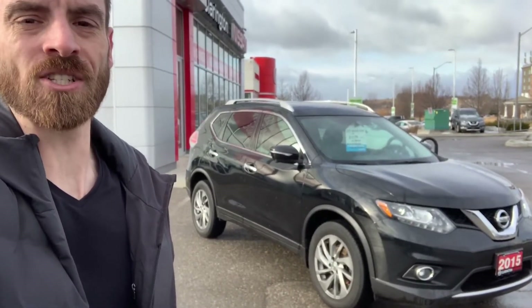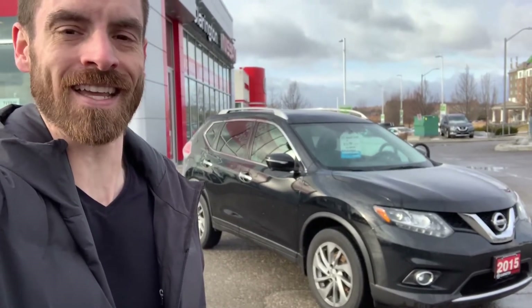What's up internet? This is Skinny at Clarington Nissan. Behind me I have a 2015 Nissan Rogue SL, fully loaded, top of the line, with a hundred and sixty-five thousand kilometers — but you are never gonna believe the condition this is in. Let's go have a look.